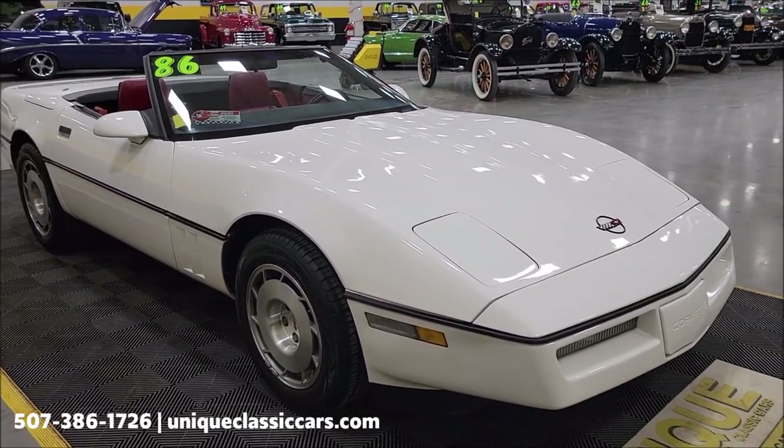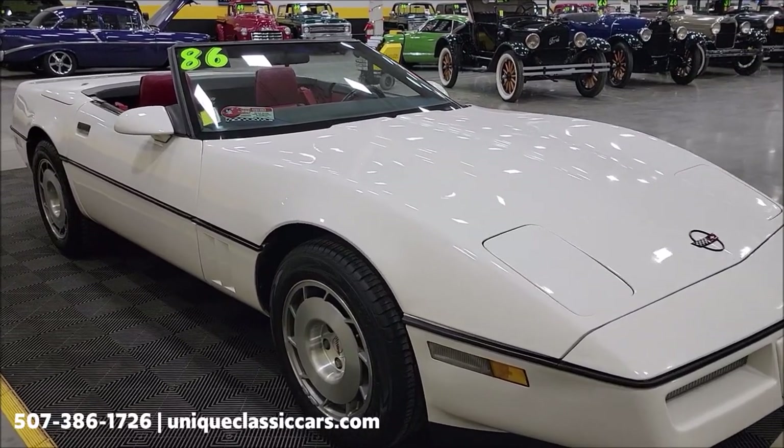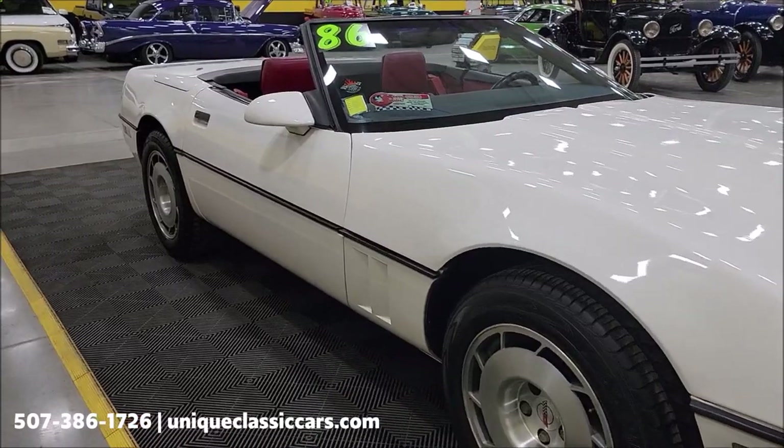If you want to see still pictures, visit uniqueclassiccars.com — click on the link down below this video in the description. Phone number: 507-386-1726.